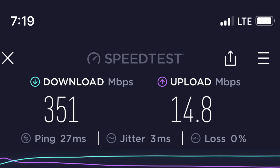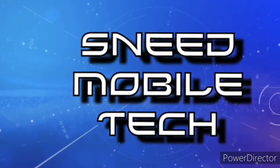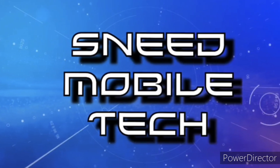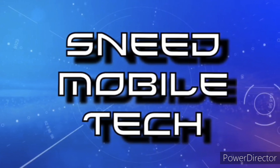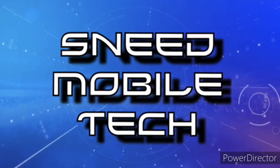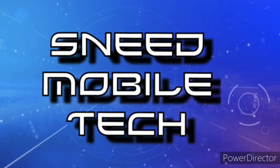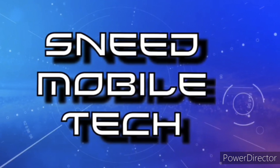Thank you for watching the SMT YouTube channel. If you appreciated this video, give it a like and a share to all your favorite social media platforms. Check out the links in the description — we have the SMT Patreon page, the Twitter handle at SneetTech, and the audio-only podcast available on all major podcast platforms. If you're new and haven't subscribed, hit that subscribe button and activate the bell notification icon so you never miss an upload. We'll catch you on the next video — peace.